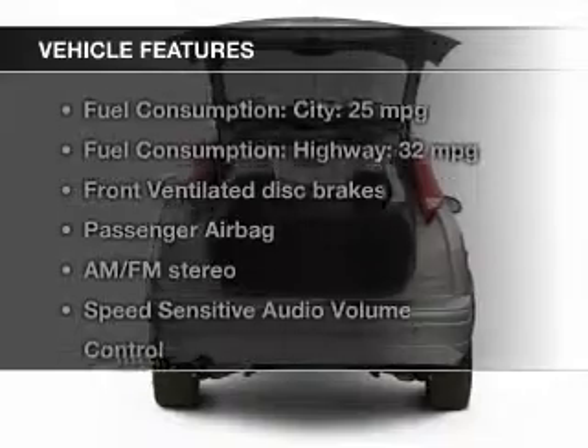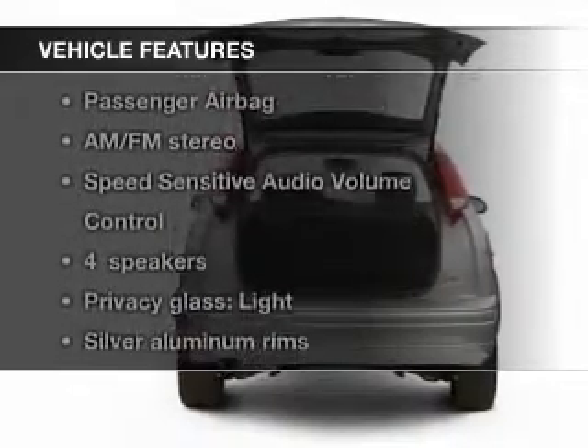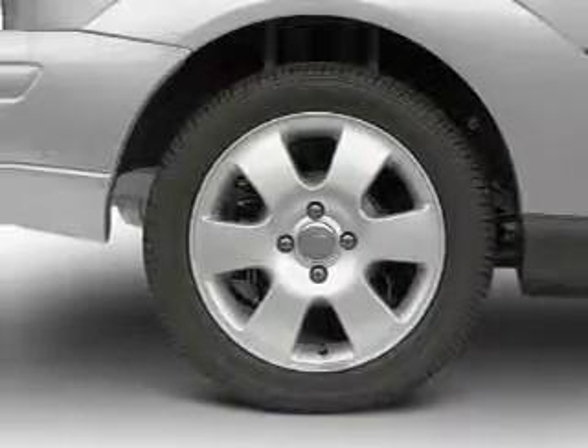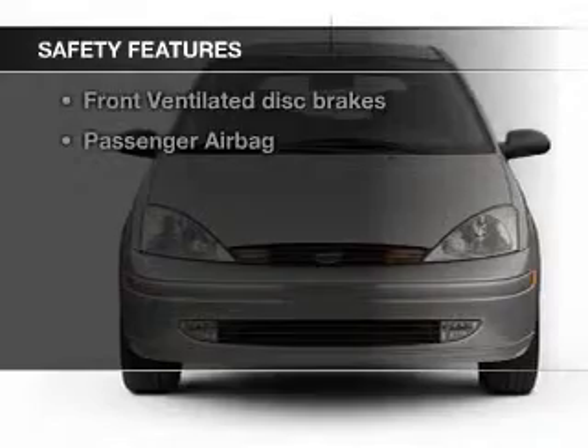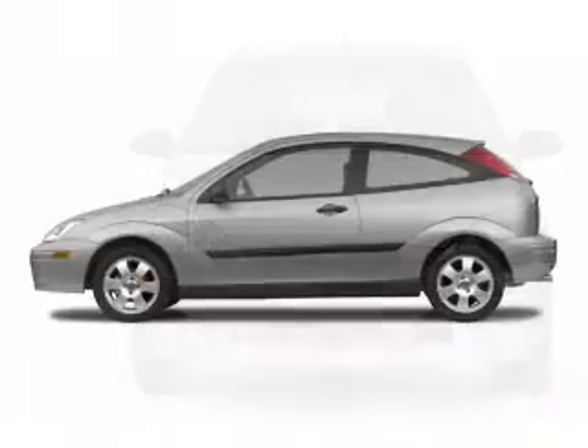The features include aluminum rims, privacy glass, power steering, and AM-FM stereo. Safety was made a priority with these features: independent suspension, a passenger airbag, and front ventilated disc brakes.